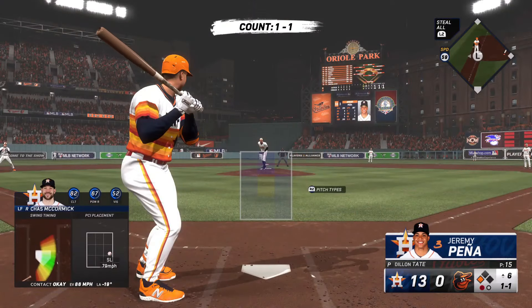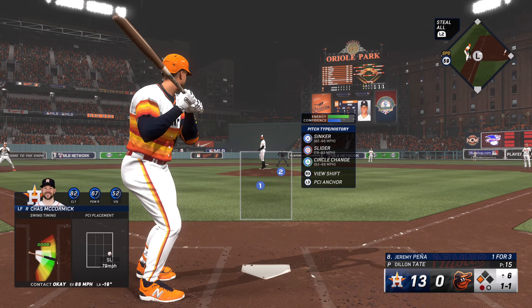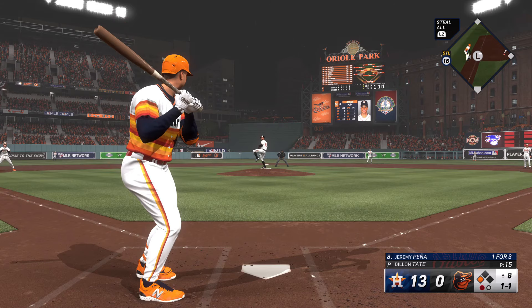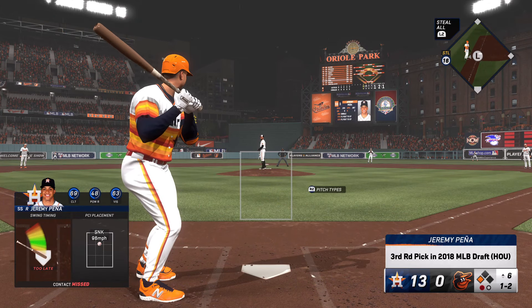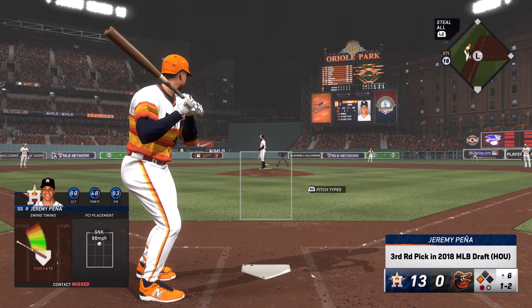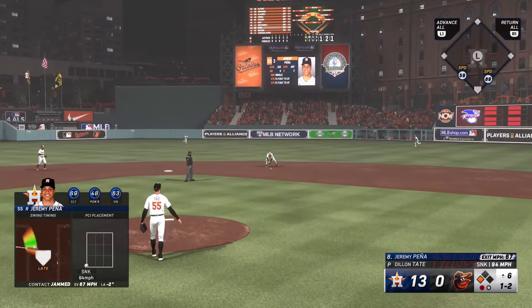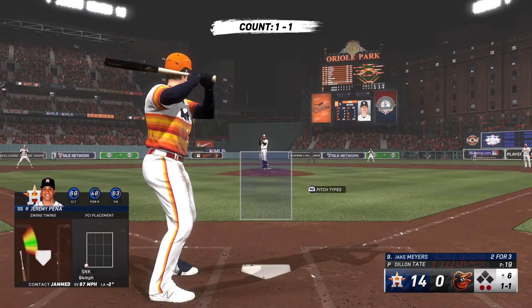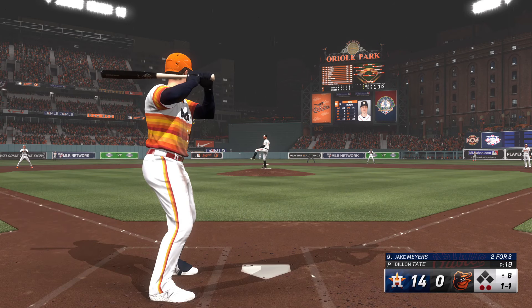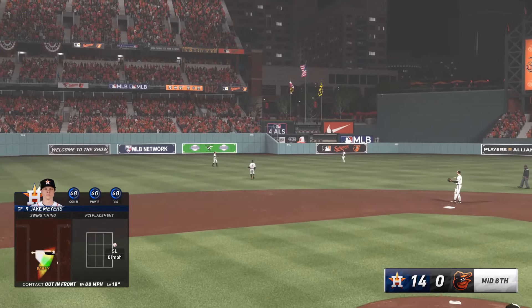Next to hit for Houston — Jeremy Pena. Swing and a miss, he was late. It might be time to choke up a little bit, get that front foot down early, maybe even just spread out — he's really late right now. On the ground to O'Hearn — moves there for the out. Runner scores from third. Two outs, bases empty. Jake Myers — the next to hit. Soft contact in the air, calls it in to end the inning.